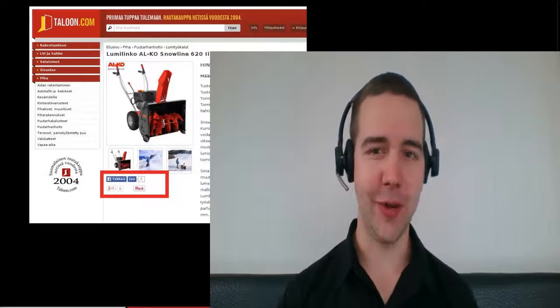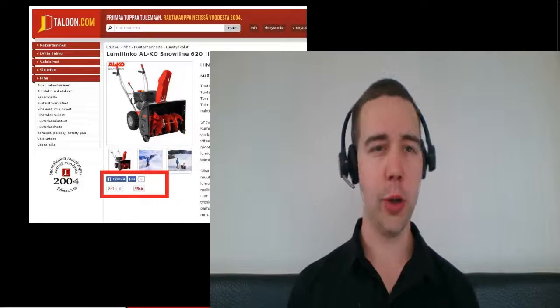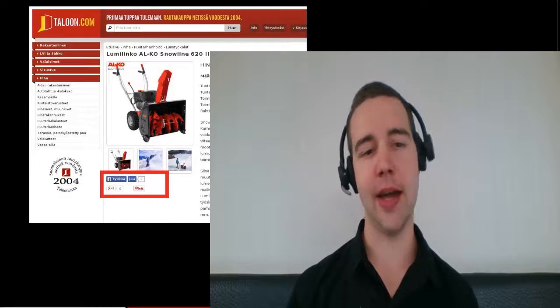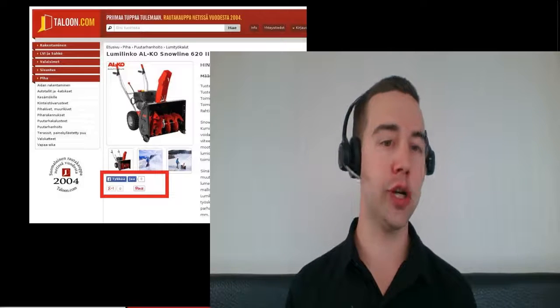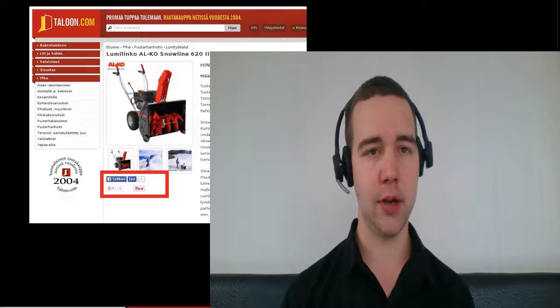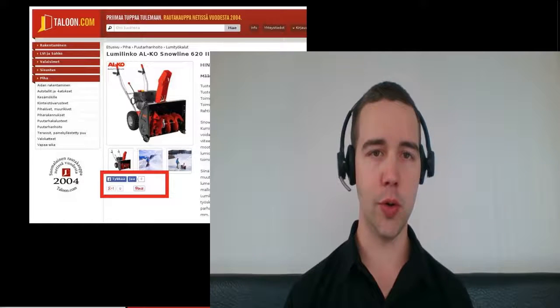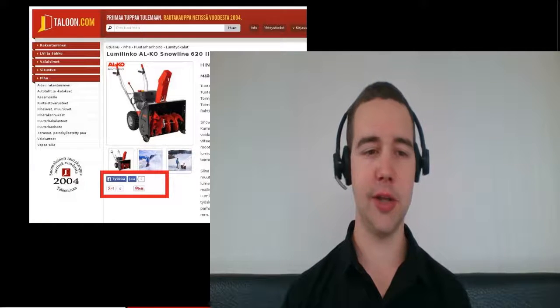Hi guys, it's Samuel Larsson here again, and I'm super excited to share with you some of my favorite conversion rate optimization case studies. These are case studies that focus on e-commerce product pages. So if you're an e-commerce merchant, definitely stick around. There's some really good value coming up in the next few minutes, and I'm going to show you exactly how three different e-commerce retailers got some serious conversion rate boosts by doing pretty tiny changes to their pages.